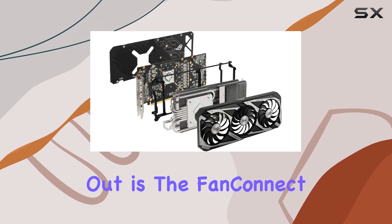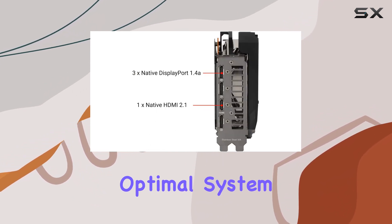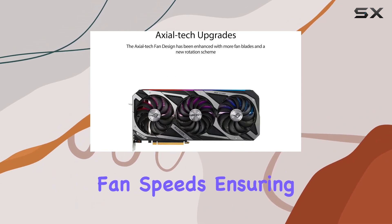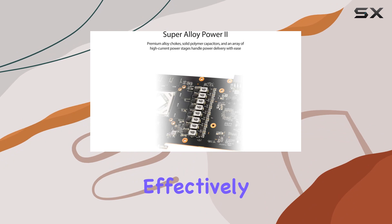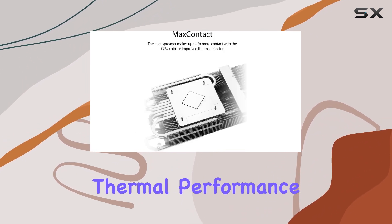One feature that truly stands out is the FanConnect2 system, offering a hybrid controlled fan header for optimal system cooling. This allows for precise control over fan speeds, ensuring that your system remains cool and quiet under any workload. And let's not forget the vented backplate, which effectively prevents hot air from recirculating through the cooling array, further improving thermal performance.